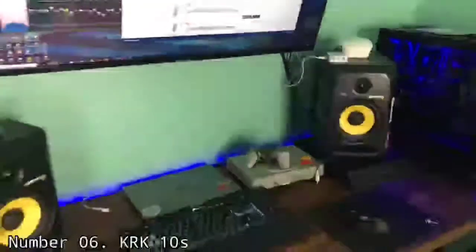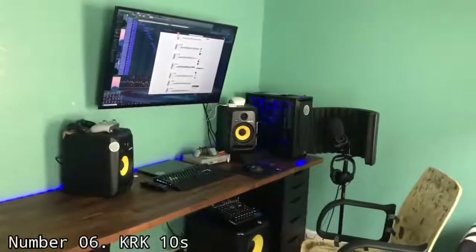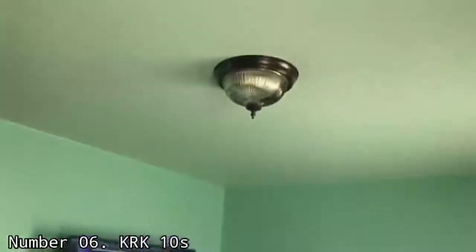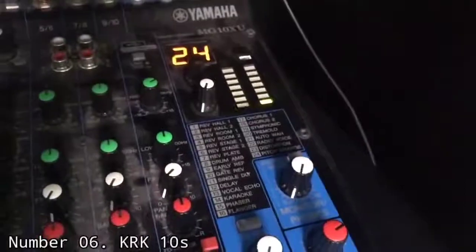Number 6: KRK 10s. The KRK 10s is a ported, powered subwoofer great for any genre. The 10s has a 10-inch glass and Aramid composite woofer with a 2-inch voice coil, housed in an MDF enclosure and is capable of reproducing frequencies down to 28Hz. It has a frequency range of 28Hz to 156Hz and a frequency response of 30Hz to 110Hz. The KRK 10s is powered by a 160W class D amplifier, capable of producing up to 117dB of defined bass frequencies.